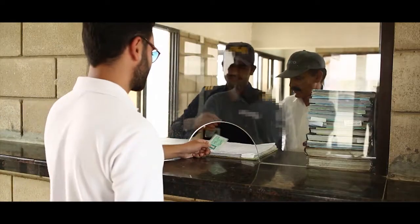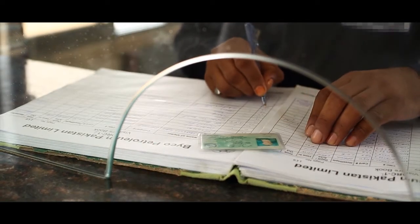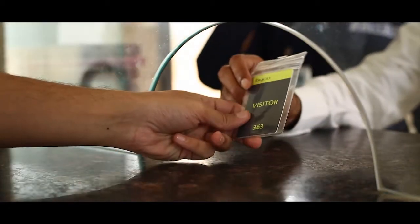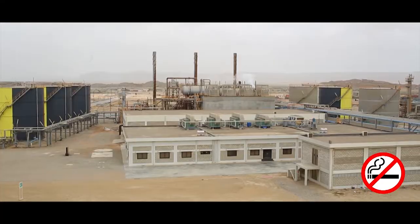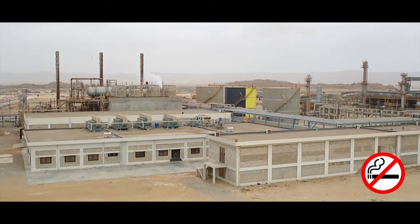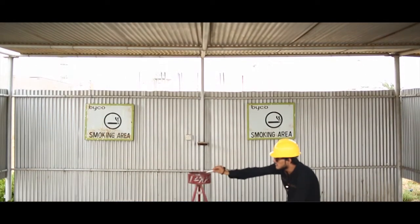All visitors are required to inform their host prior to their arrival on site and to clearly display the visitor's pass issued from the main gate for identity purposes. Kindly note that office buildings and plant area is a no smoking zone. Smoking is allowed only at a designated smoking area.